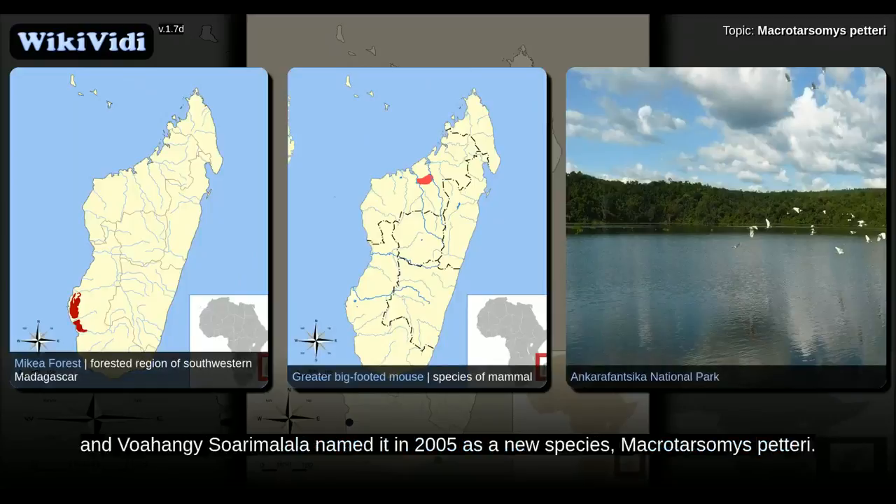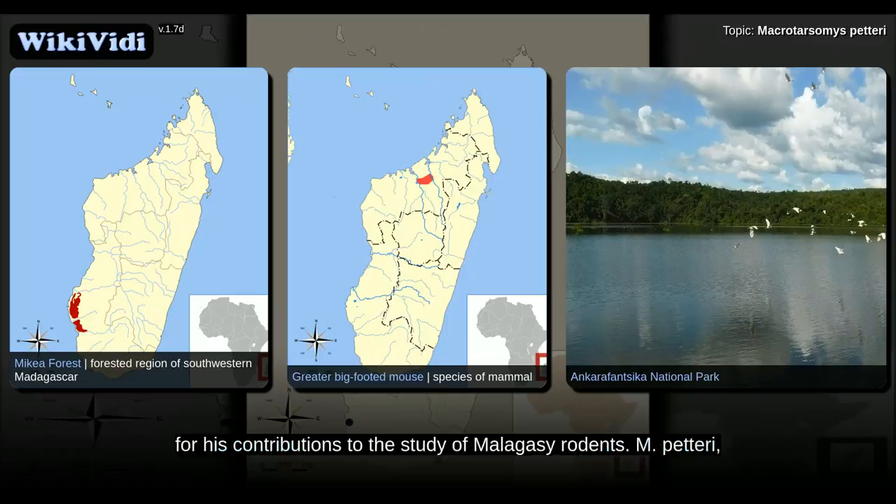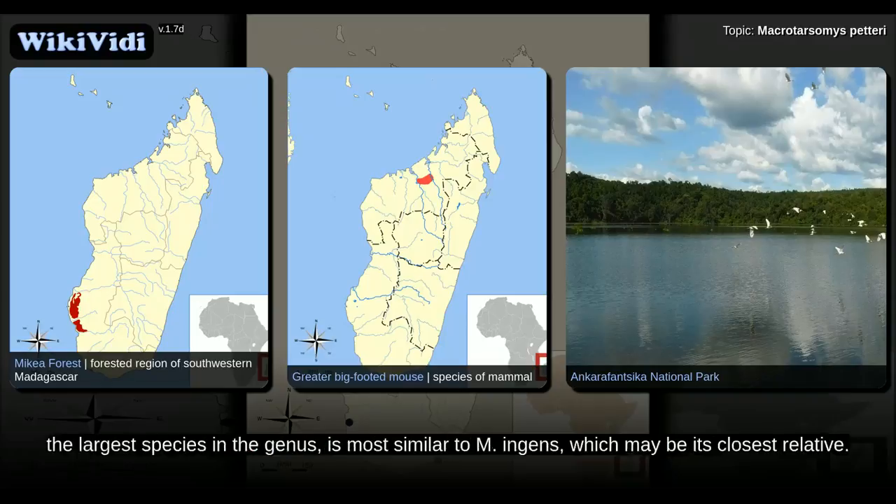Accordingly, Steven Goodman and Voahangy Soarimalala named it in 2005 as a new species, Macrotarsomys petteri. The specific name petteri honors French zoologist François Petter for his contributions to the study of Malagasy rodents. M. petteri, the largest species in the genus, is most similar to M. ingens, which may be its closest relative.